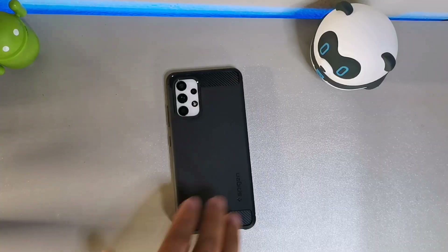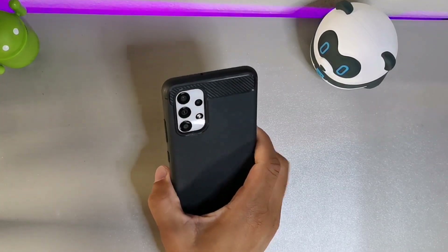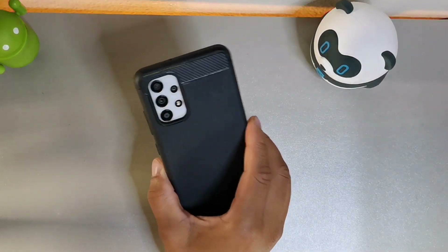The security updates obviously last about four years, but this one actually started out with Android — I want to say 10 — and now it's got Android 12 on here. I just got a notification on my device, you can see on the back.